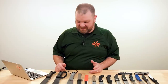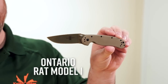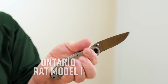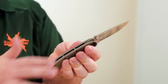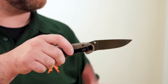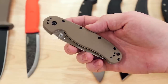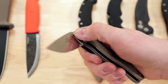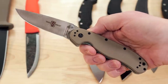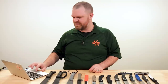And if it has to be a folder, is there anything more iconic for this sort of use than the Ontario RAT 1? Solid, plenty of length for big grips, plenty of strength with full steel liners, versatile drop point blade at 3.6 inches, starting around $30. The Micarta and D2 bladed versions are KnifeCenter exclusives at just under $50. All of them would be some pretty good choices.